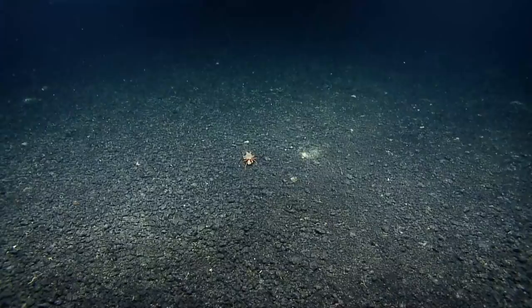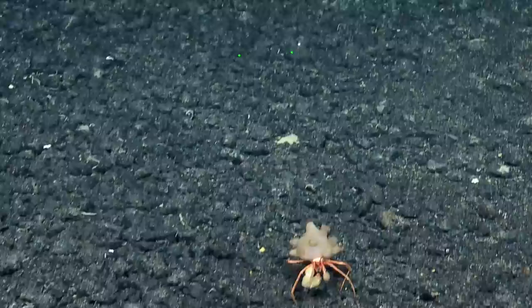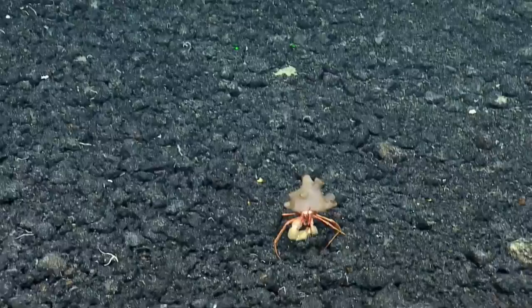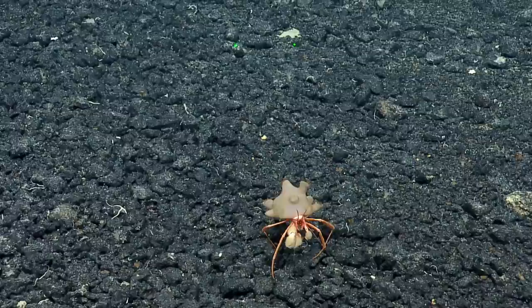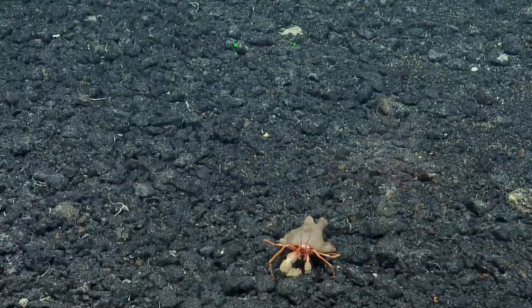The team identifies a hermit crab — its name is Parapagoras, though the speaker isn't sure how to pronounce it correctly. 'Just out for a walk.' The crab is carrying something on its back. 'Who's eating who? I think it's just a mobile home.' The crab seems to be wondering what this giant yellow crab is doing in its territory — it's a stare-off now.